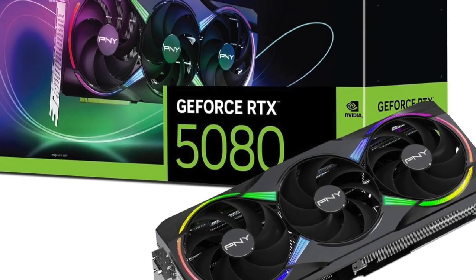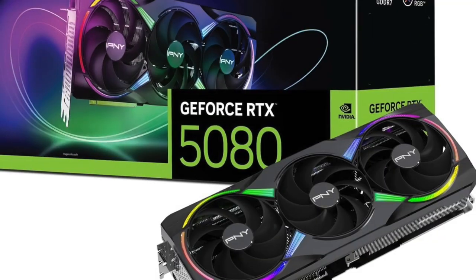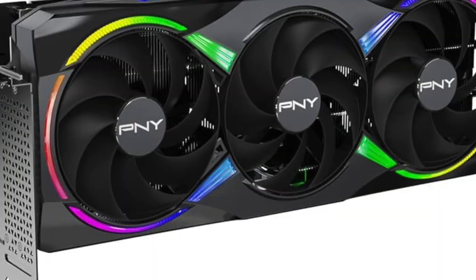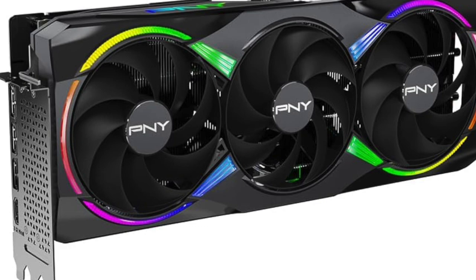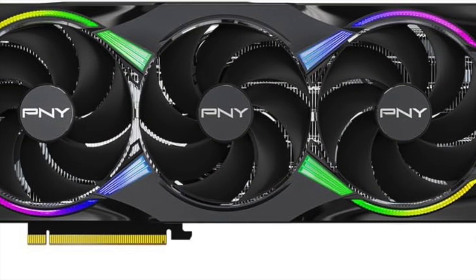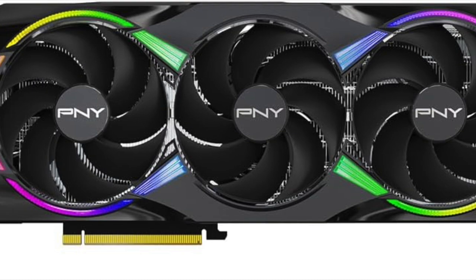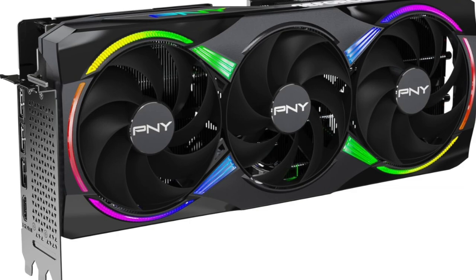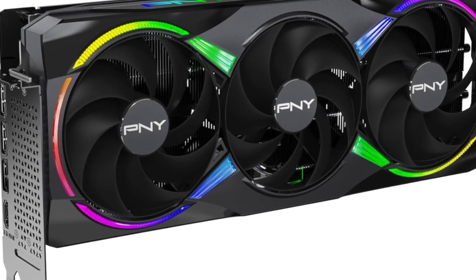For anyone who takes gaming, content creation, or high-performance computing seriously, let's talk about a graphics card that doesn't just meet expectations — it smashes right through them. This is the PNY GeForce RTX 5080 ARGB overclocked triple fan, and it's everything a powerhouse GPU should be. Fast, efficient, eye-catching, and ready to redefine what your system can do.